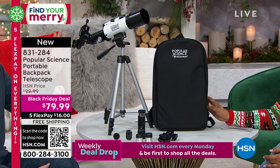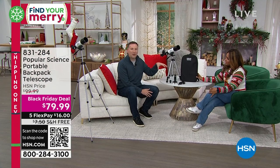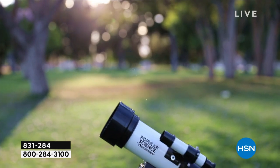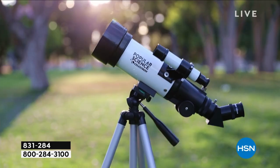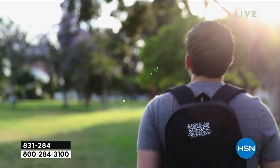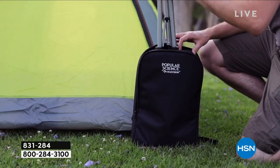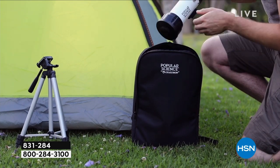They designed this so you can take it anywhere you want to go — whether on a picnic bench, on a car rooftop, or fully extending those legs. I'm six foot two and I can stand behind it and perfectly see through it. Whether you're in your backyard or taking a trip, you have the ability to look at the moon, beyond the moon, Saturn, beyond Saturn, Jupiter — all with the technology we're including today.